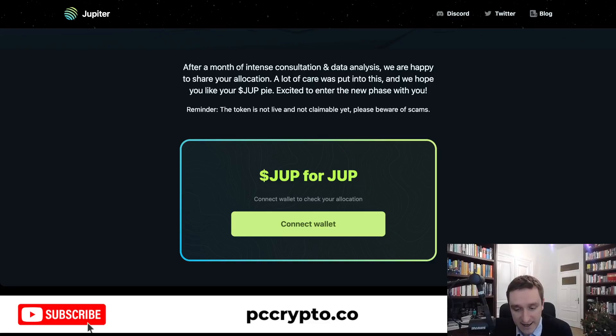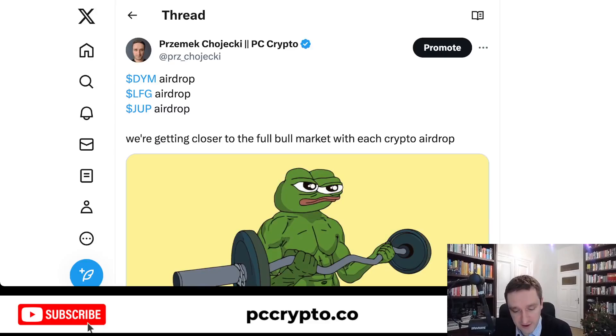Those are the three token airdrops happening right now. There will definitely be more. If you're looking for this kind of airdrop, probably the best thing is just trying new things. I got a lot of these airdrops by accident — I hadn't heard about the projects before. I was just using different bridges or trying different stuff. Trying different things helps you a lot, even with small amounts. You don't need a lot of money to go between different L2s on Ethereum, use Solana, or use one of the Cosmos ecosystem hubs.